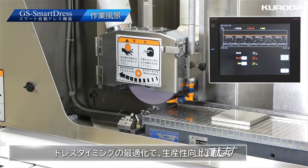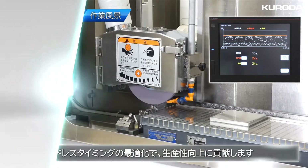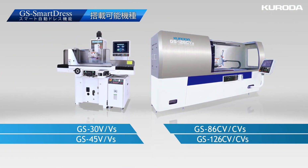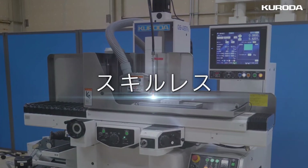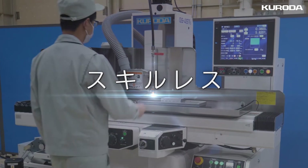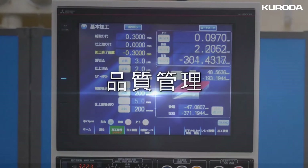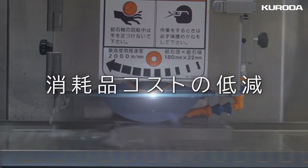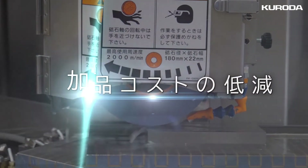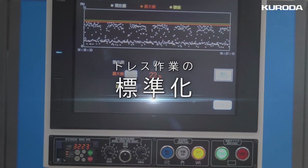The optimization of dressing timing contributes to improving productivity. The GS Smart Dress function can be incorporated in two machine series. Special skills are not required. Benefits include reduction of manpower, stabilization of quality control, reduction in consumable costs, shortening of machining time, and standardization of dressing work.